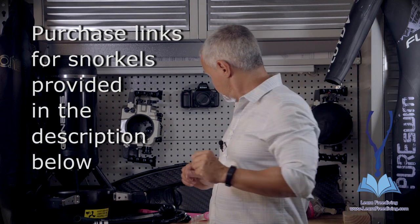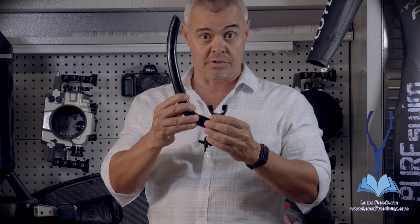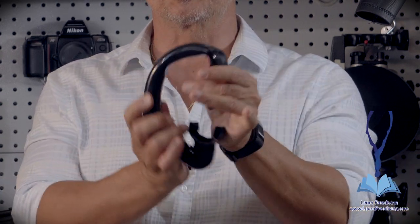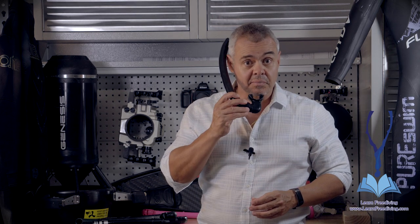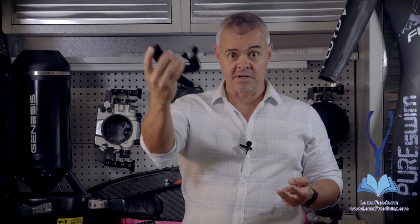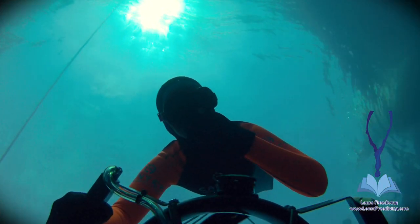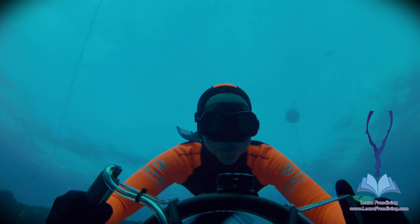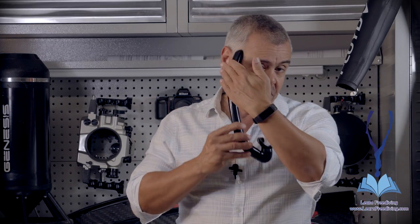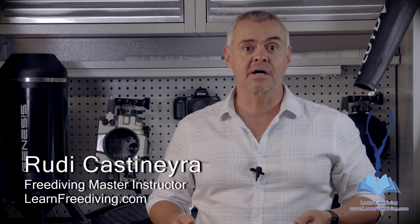Let me show you one I've been using for the past few years. This is a snorkel I customized by cutting it even shorter than it was. It has an excellent mouthpiece with great bite tabs and is extremely flexible. When I take that last breath before a dive, I bend this little snorkel easily and stash it inside my weight belt for the duration of the dive — no flapping around. When I return to the surface, I pull it out, slide it back under my mask strap, and it's there to help me breathe. I'm Rudy Castaneda from LearnFreeDiving.com. Please be safe underwater.